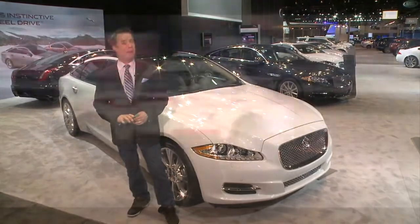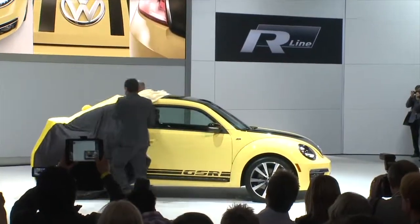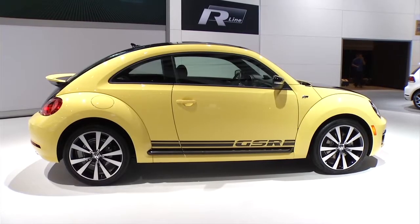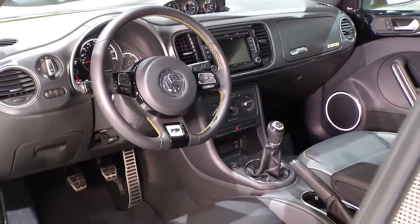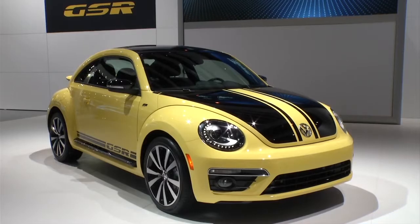Let's talk retro. Volkswagen is tapping into their nostalgia and showing off the GSR. Inspiration is drawn heavily from the classic 1970s-era Beetle, with 210 horsepower thanks to a turbo engine. It'll go on sale in the fall of 2014 as a special edition — look for it. I guarantee it's going to be a modern classic.